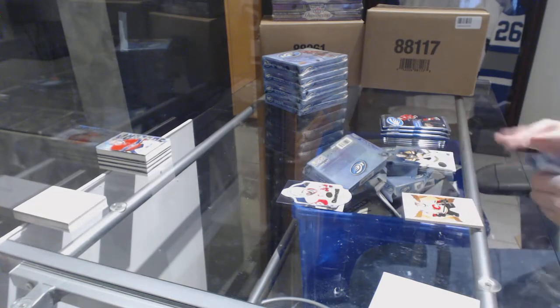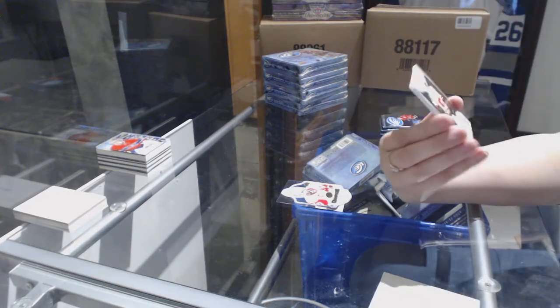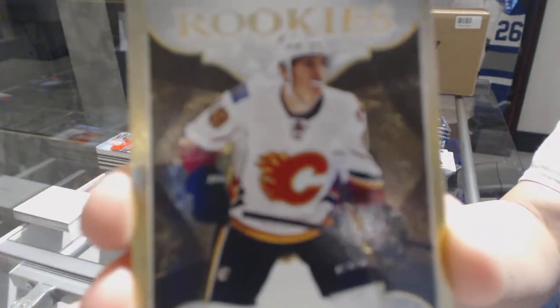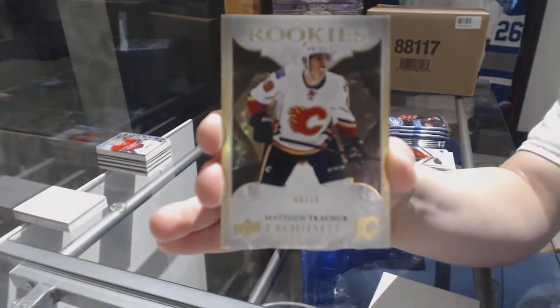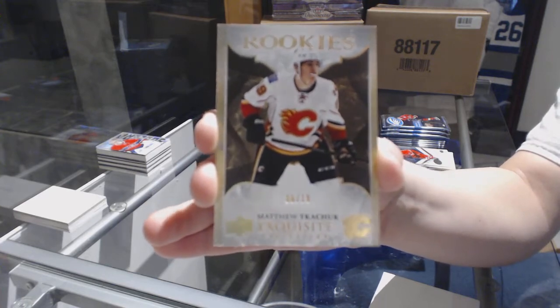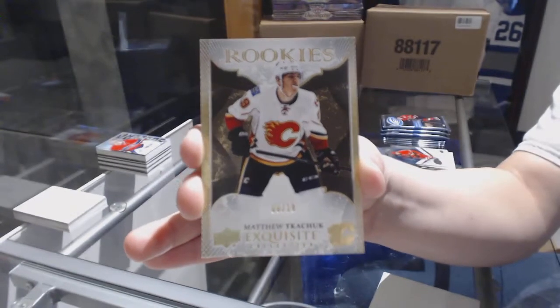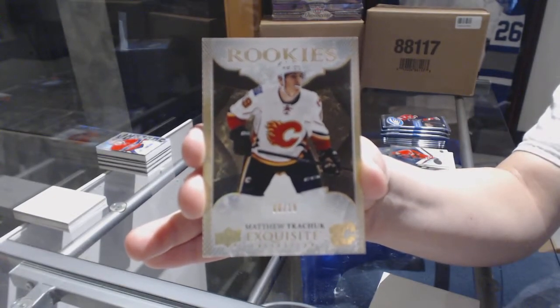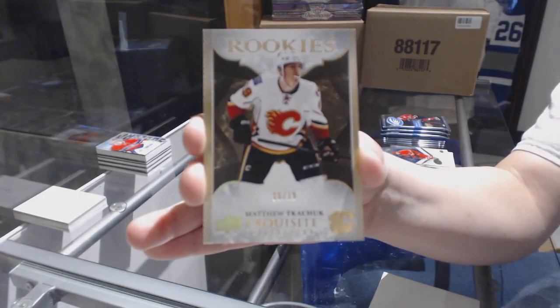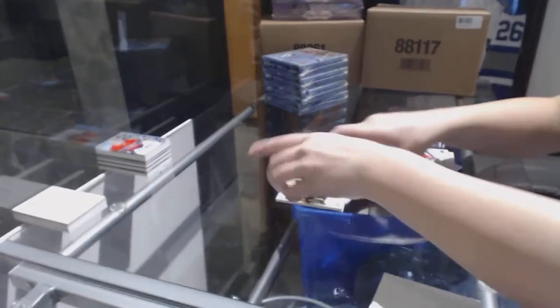That's a pretty sweet one! We've got an exquisite Spectrum rookie, numbered 6 of 19, for the Calgary Flames — Matthew Tkachuk. Not too shabby, not too shabby at all.